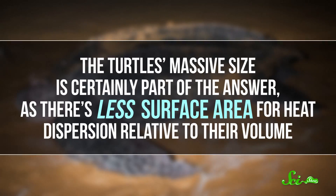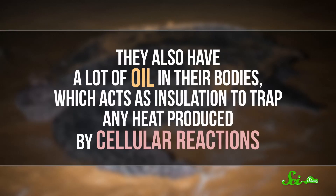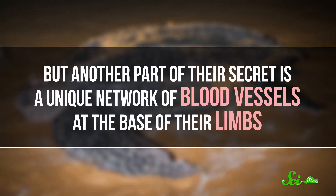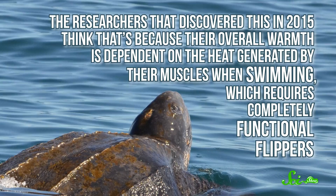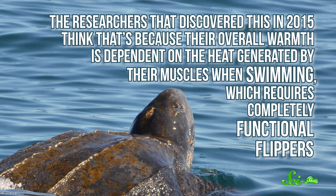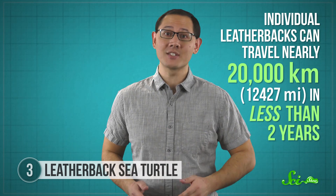Understanding how they pull that off can teach scientists a lot about keeping warm in cold environments. The turtle's massive size is certainly part of the answer, as there's less surface area for heat dispersion relative to their volume. They also have a lot of oil in their bodies, which acts as insulation to trap any heat produced by cellular reactions. But another part of their secret is a unique network of blood vessels at the base of their limbs. Lots of animals use similar networks to conserve heat, allowing their extremities to be a bit cooler — but with leatherbacks, the networks go the other way, ensuring the turtle's limbs stay warm. The researchers that discovered this in 2015 think that it's because their overall warmth is dependent on the heat generated by their muscles when swimming, which requires completely functional flippers. And they swim a lot — individual leatherbacks can travel nearly 20,000 kilometers in less than two years.